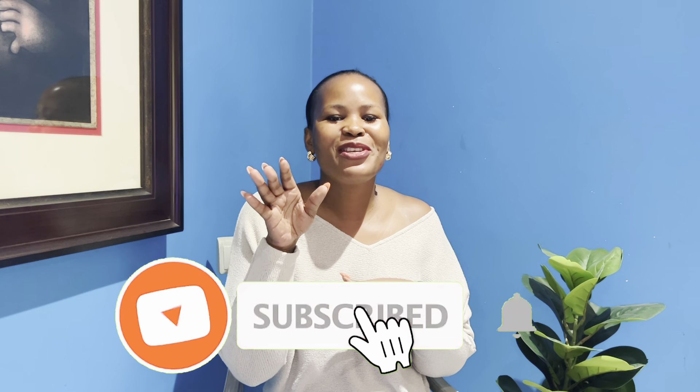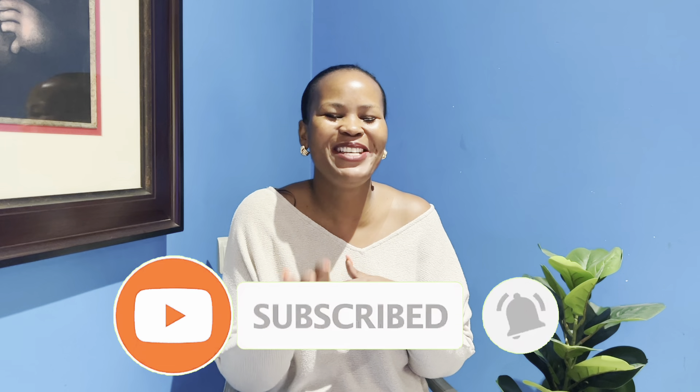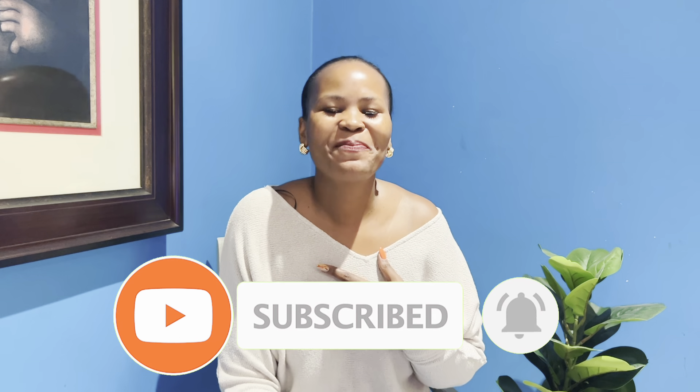Thank you so much for watching. Let me know which look you like, and if you want me to cover something specific please suggest it — I want to share things that are relevant to you. Bye!